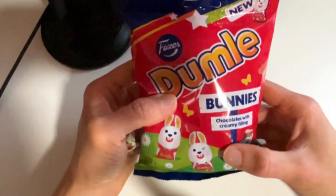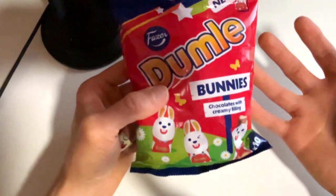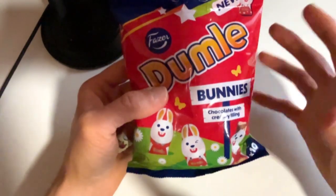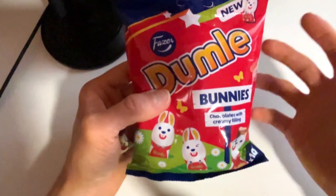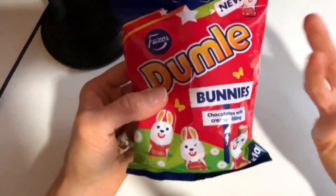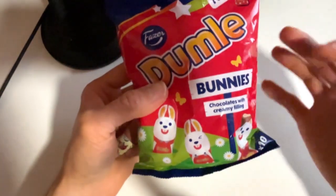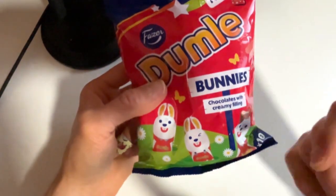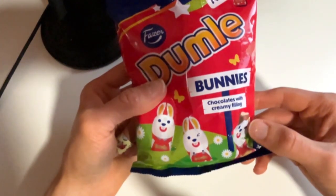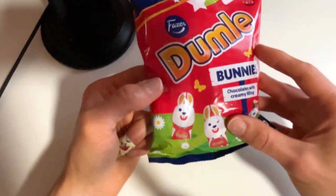We have these Dumle, which is known pretty much everywhere in Finland. They are basically a chocolate bar with caramel filling, which is quite good chocolate. Fazer decided to — I think this is their new thing — they added this spring or Easter themed Dumle chocolate bars as well, so these are shaped as bunnies, but basically the same as the original Dumle candies, just shaped as bunnies.